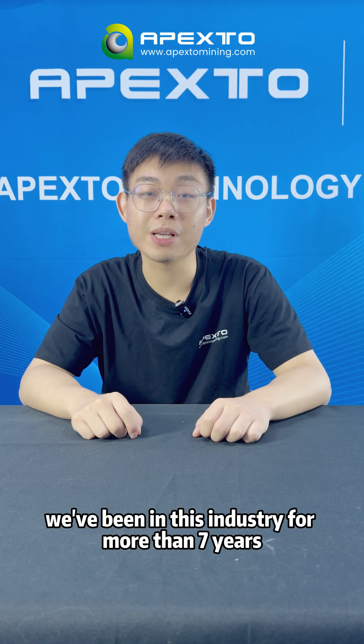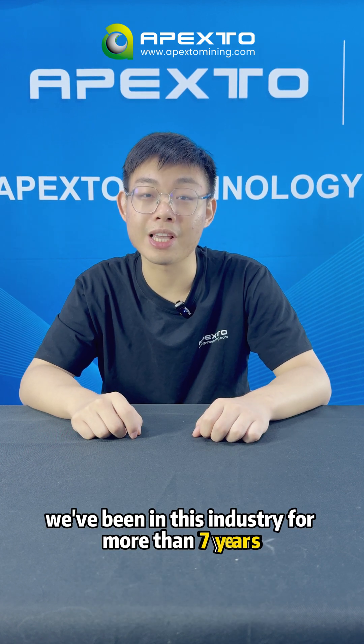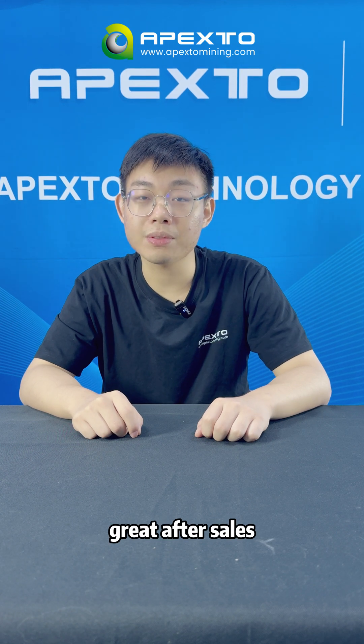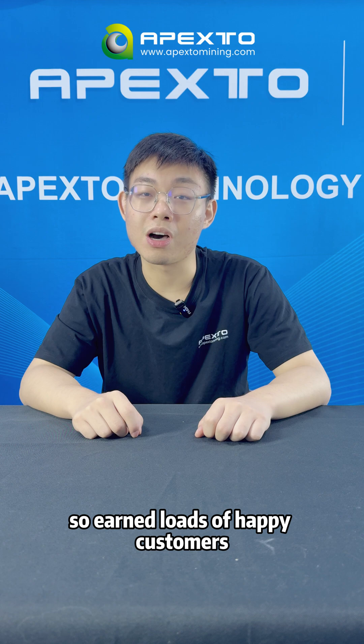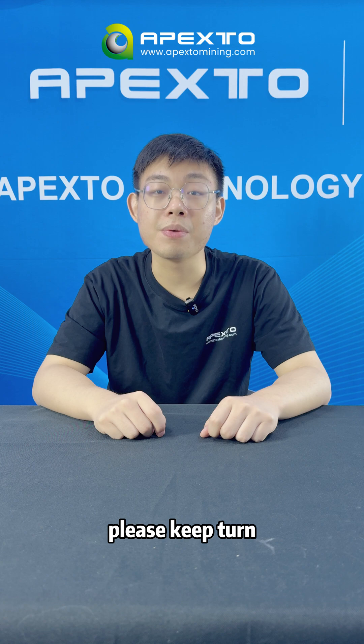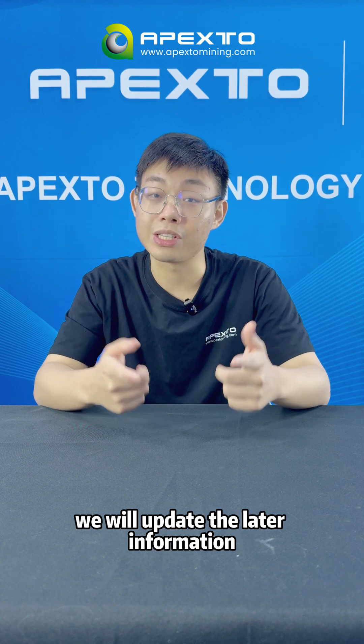Why choose us? We have been in this industry for more than 7 years. We offer fast shipping and great after-sales support, so a lot of happy customers. I'm Frank from Apexo. Please stay tuned, we will update you with the latest information. See you next time.